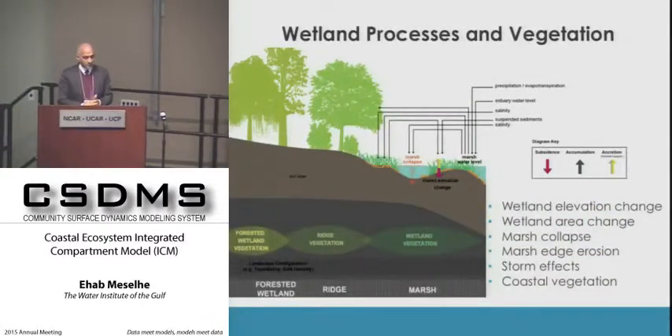In the wetland areas, we track wetland elevation change through subsidence or accumulation of both mineral and organic material. We also track the horizontal footprint of wetland areas, including marsh edge retreat and erosion. Marsh collapse criteria include a two-week salinity average threshold and inundation history—marsh can collapse if exposed to extended periods of inundation.